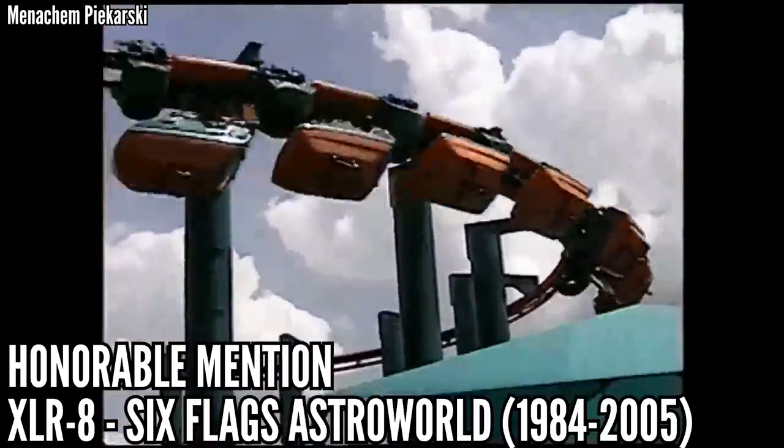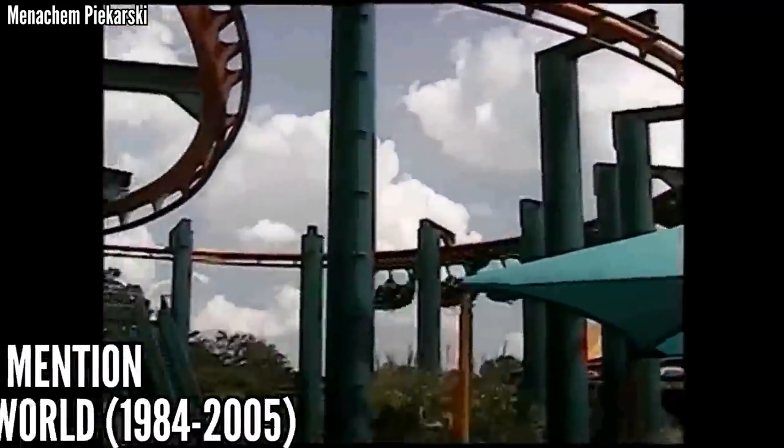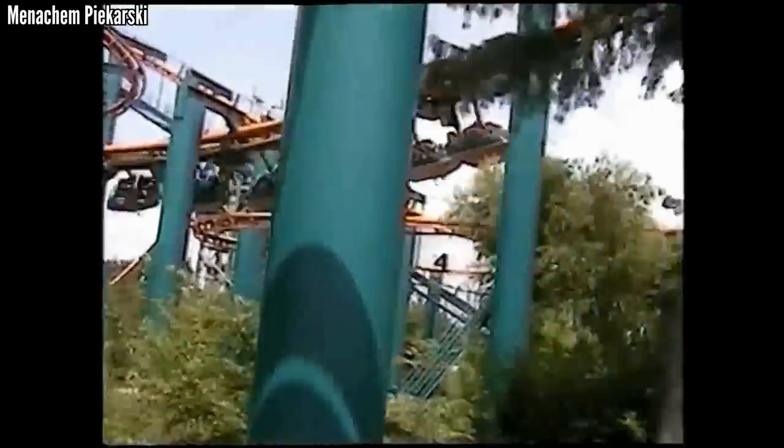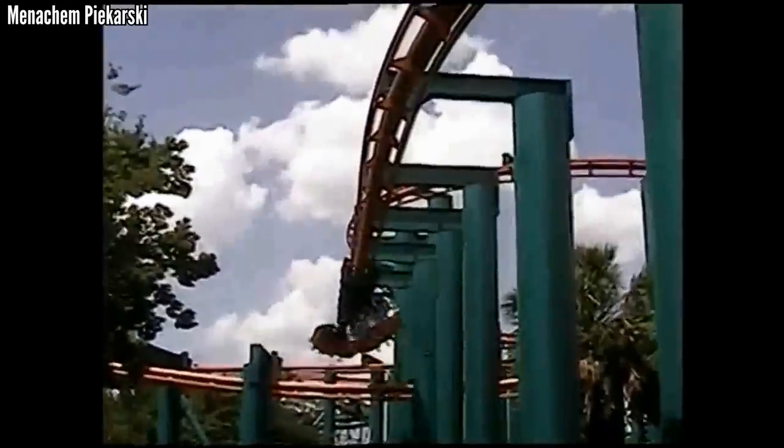Accelerate at Six Flags Astroworld looked like one of the weaker suspended coasters, standing 81 feet tall and not using any terrain, as it slowly wound down its course. The coolest part was how half the trains faced backwards — I'm sure that was a cool and unique experience. This operated from 1984 through the end of Astroworld's life in 2005.